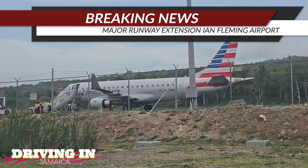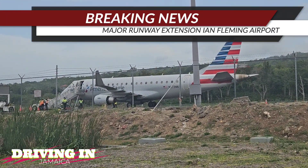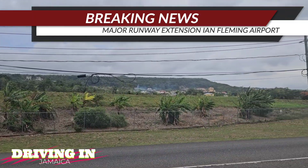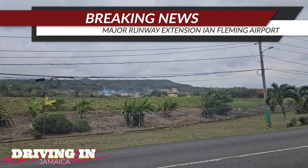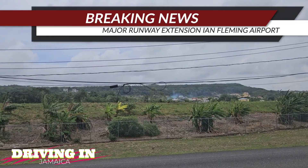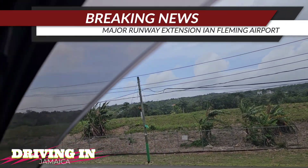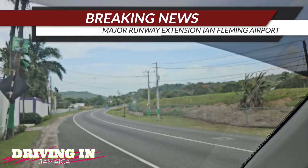They want to extend this runway so that bigger commercial jets can land on it, which would make the Ian Fleming International Airport a fully functional international airport. Right now it's limited because of the runway length.